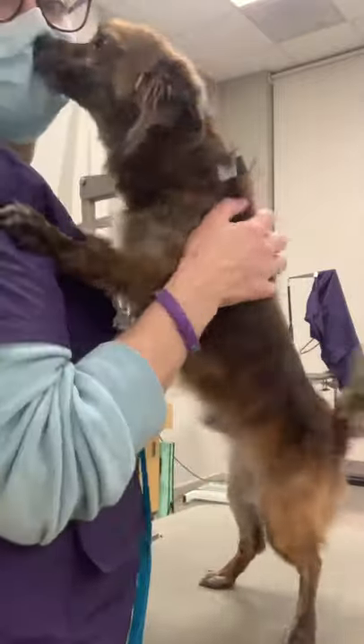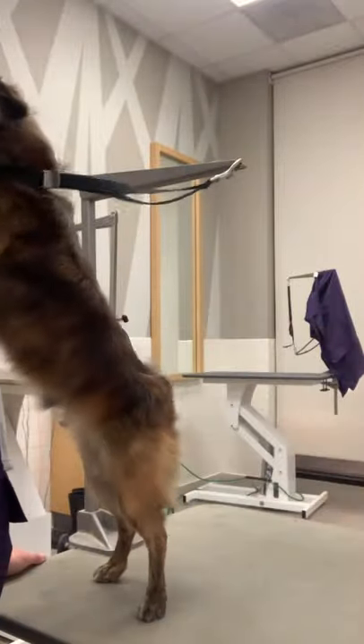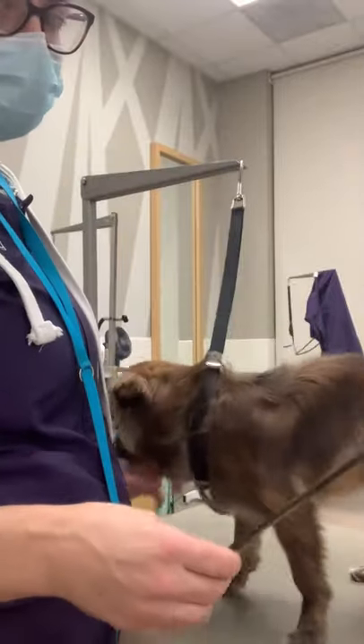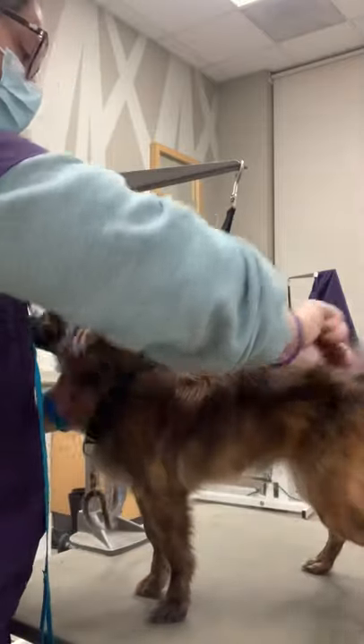So now he's dry. I don't remember if he liked the blow dryer or not, but I think I let him air dry for the most part because I wasn't going to try and blow dry him. If they don't like the bath, they're usually not a huge fan of the blow dryer, and I usually don't like to force it on them.